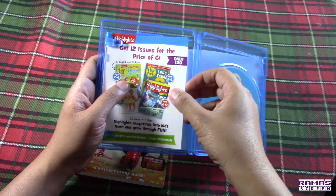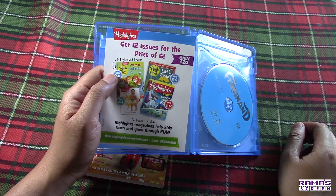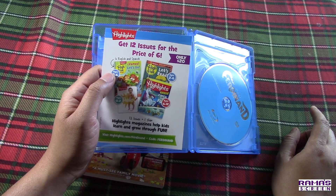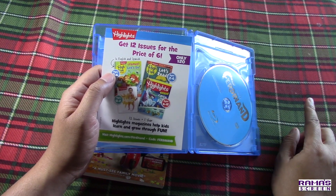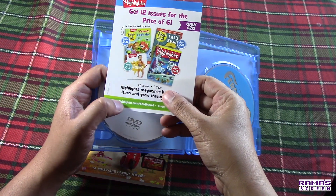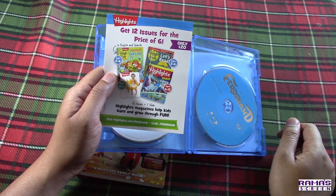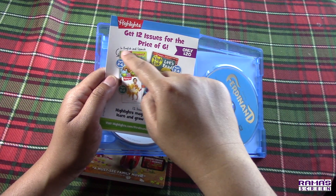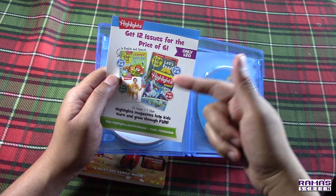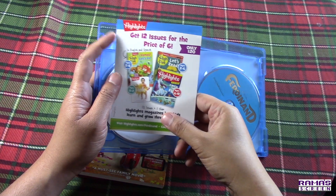Look what we have here — Highlights magazine: get 12 issues for the price of 6. This is the Highlights magazine for children; they help kids learn and grow through fun. They're only 20 bucks and you can visit highlights.com/Ferdinand with code Ferdinand. The magazines are available in both English and Spanish for ages 0–2, ages 2–6, and ages 6–12.